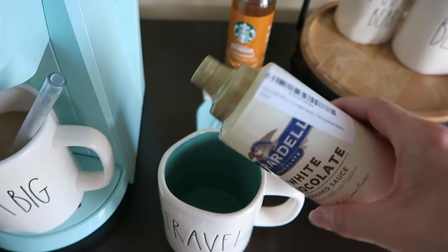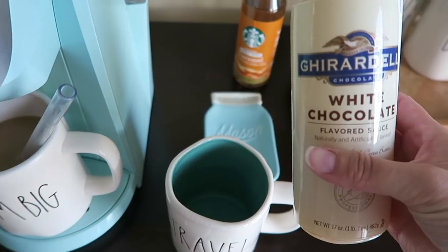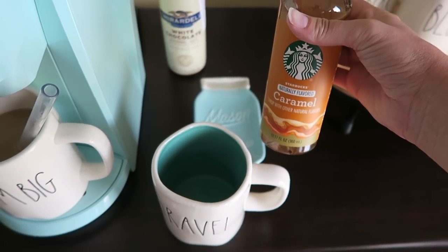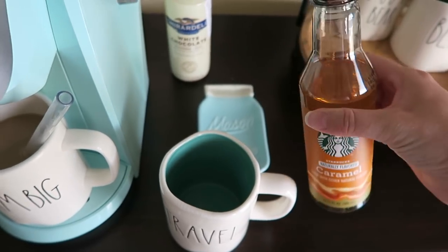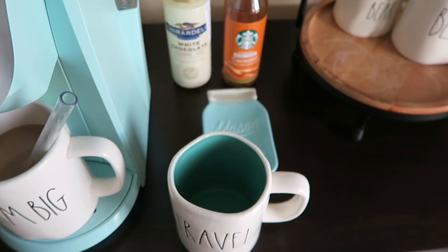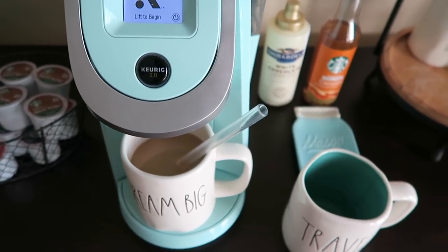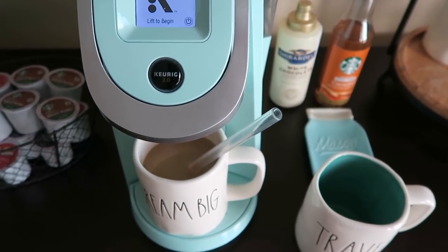For a grande iced caramel white mocha at Starbucks, they do four pumps white chocolate, four pumps caramel. So I typically just do like one squirt, two squirts, up to four. Then I will just take this Starbucks caramel flavoring that I picked up at Walmart — I'll try and find a link for it. I do the same thing, just four quick little dabs of that. Then I put all of that under the Keurig, make the coffee, stir it up, and let it sit at room temperature for about a half hour.